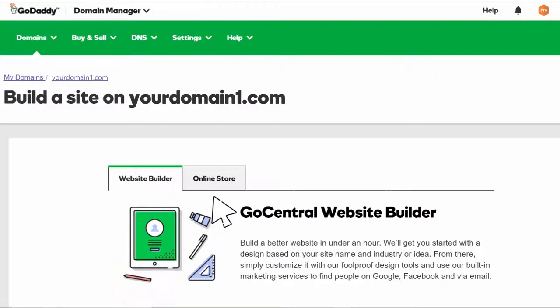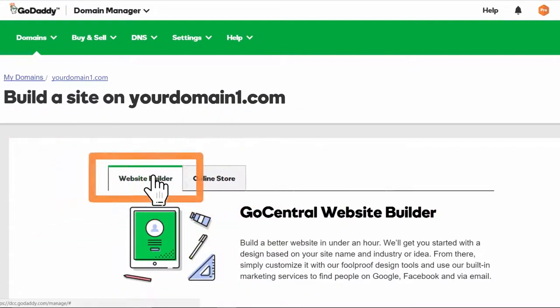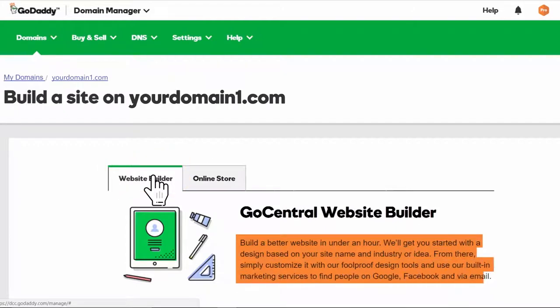GoCentral Website Builder and GoCentral Online Store are both online website design applications that enable you to create a website without any technical skills or coding experience. Website Builder is the way to go for creating a basic online presence for your business, or even just to provide info about your business — like what you do, who you are, and how to contact you, among other things.